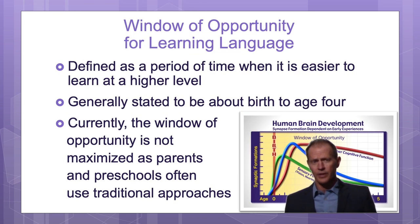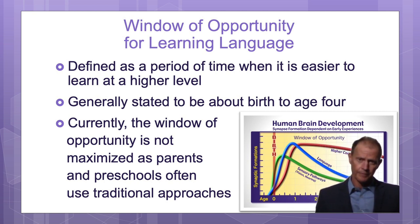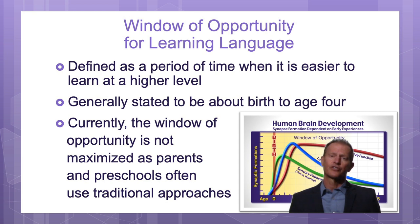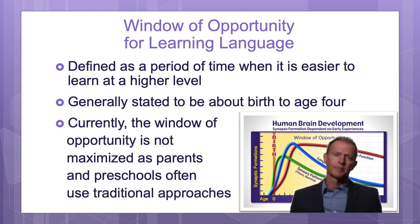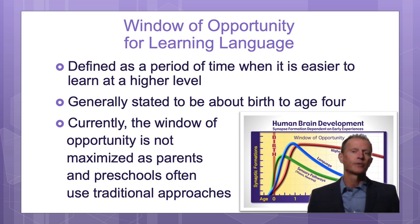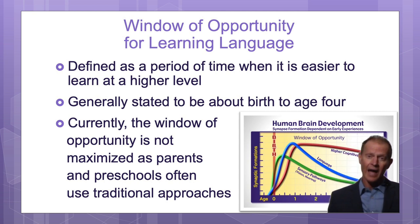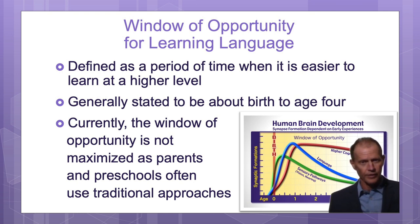The first scientific principle is how to maximize the window of opportunity for learning language. There's a window where it's easier to learn language skills, generally defined as from about birth — although it actually starts a little bit before birth — until about age 4. During this time, it's very easy to learn language skills at a high level, and it gets more difficult later in life. It's very important to focus on the early years.